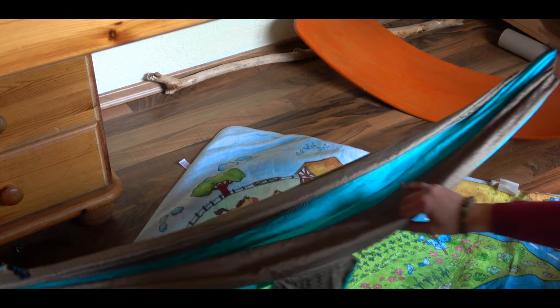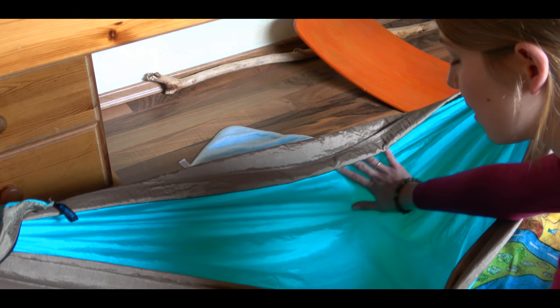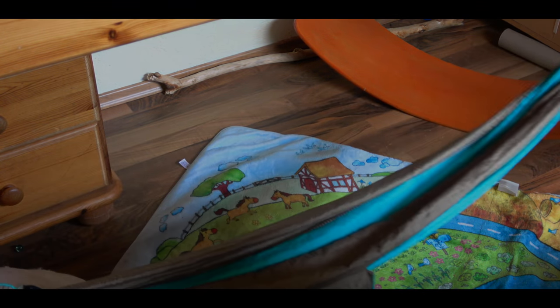Here under the bed is the children's hammock from Ticket to the Moon, and my children love to play inside — read a book or just lay there. It is great.